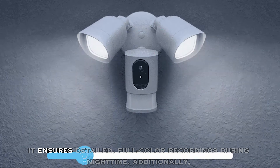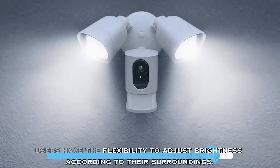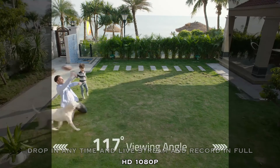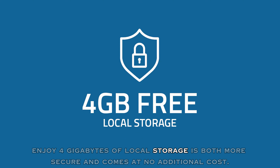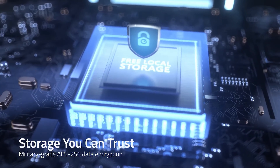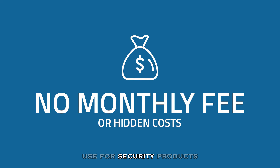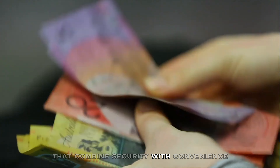It ensures detailed, full-color recordings during nighttime. Additionally, users have the flexibility to adjust brightness according to their surroundings. Drop in any time and live stream and record in full HD 1080p so you can see exactly who's there with increased clarity. Enjoy 4 gigabytes of local storage that is both more secure and comes at no additional cost — there's truly storage you can trust. Designed to protect your home as well as your wallet, UF Security products are one-time purchases that combine security with convenience.